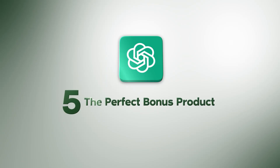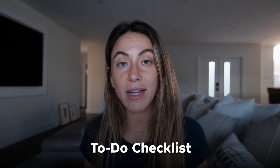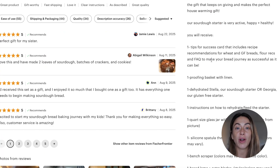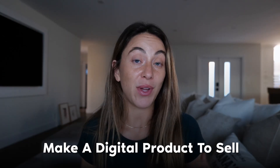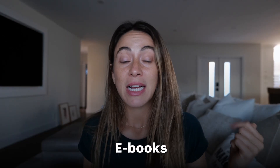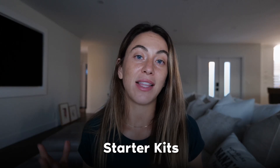Number five is it can make the perfect bonus product. Whether you want to add a free ebook on top of a customer purchase — a to-do checklist or digital product that complements what they're buying — ChatGPT5 can create it. Say you're selling a sourdough starter kit: it can create a PDF starter guide for the product, or even a digital product you could actually sell, like ebooks, checklists, or starter kits.